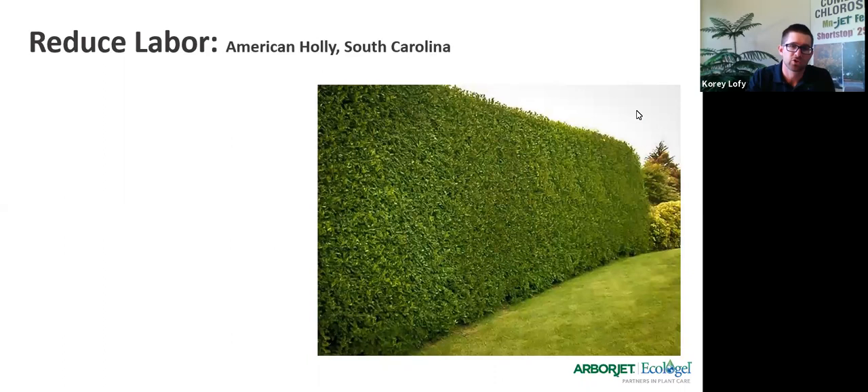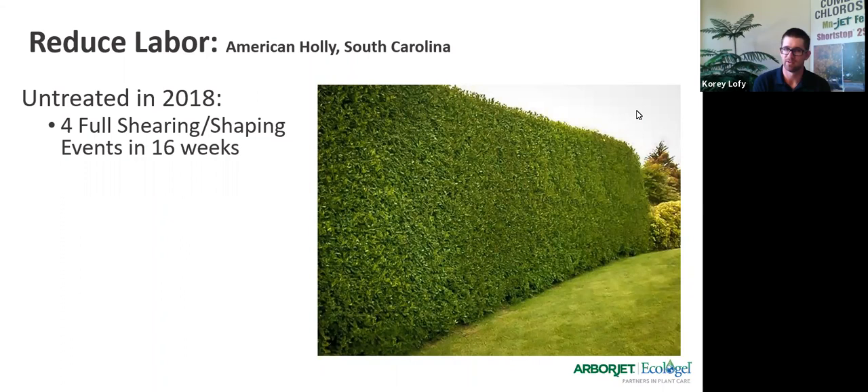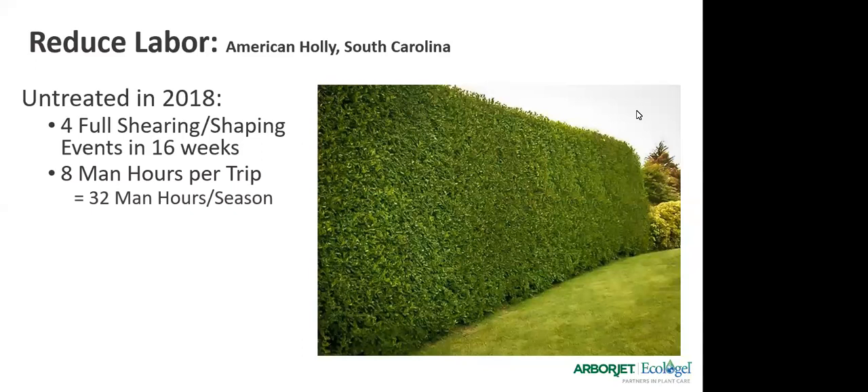We're doing a trial in South Carolina with one of our field reps working with a landscape company. In 2018, this company showed up and did four full shearing and shaping events — this is on holly, for anybody who's lived out east. Over the course of the summer they came out about four times, with about eight man hours per trip. That comes to about 32 man hours for the entire season.